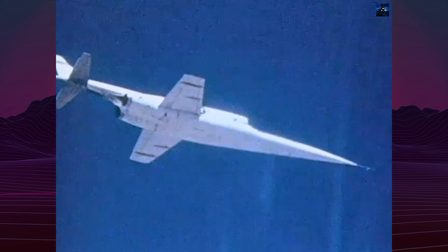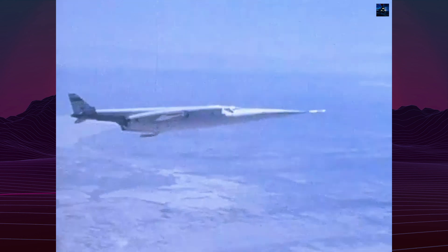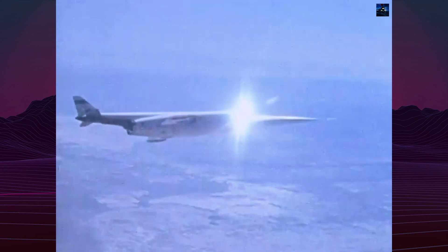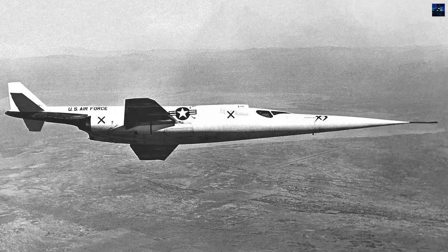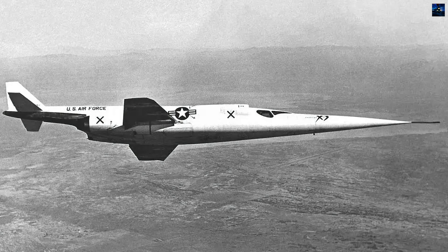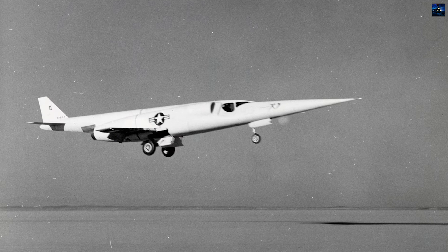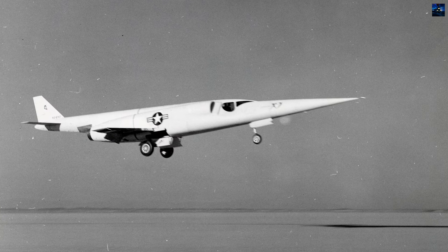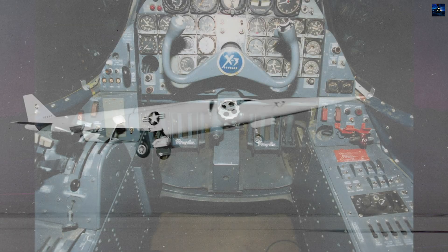Bridgman completed 26 flights before the Douglas test program concluded in December 1953. Despite its futuristic appearance, the X-3 proved severely underpowered. Its takeoff speed was exceptionally high at 260 miles per hour, and it couldn't exceed Mach 1 in level flight. The aircraft's fastest recorded speed was Mach 1.208, achieved during a 30-degree dive on July 28, 1953.